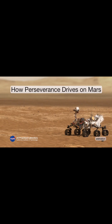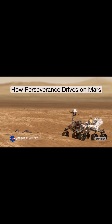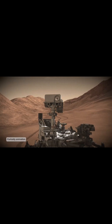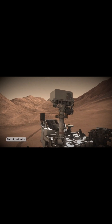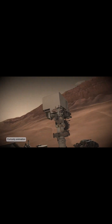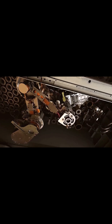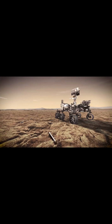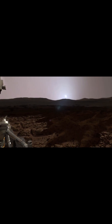An instrument the size of a lunchbox performed the tasks of a small tree on the surface of Mars. The red planet's carbon dioxide-rich atmosphere has been successfully converted into oxygen by MOXIE. On seven test runs, MOXIE was successful in producing oxygen under various atmospheric conditions, including day and night and throughout various Martian seasons.